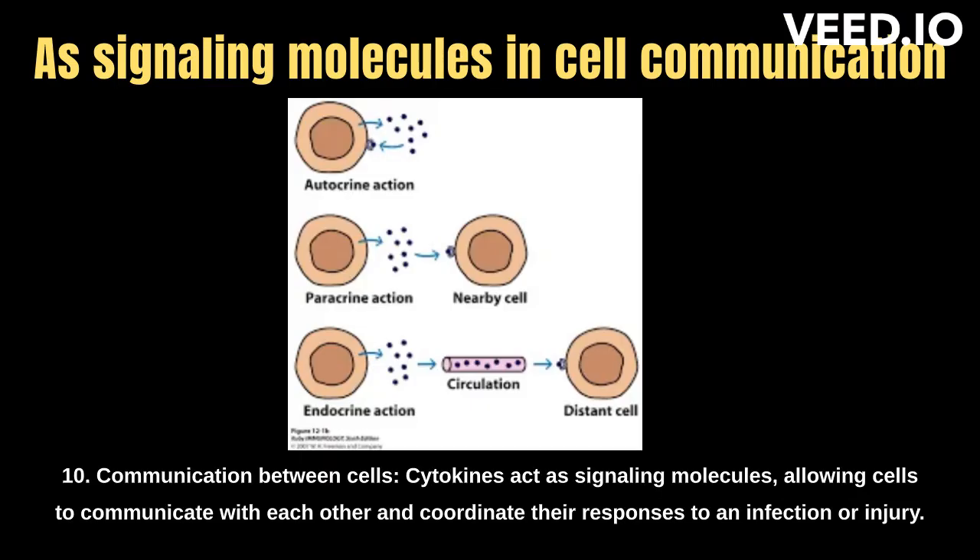10. Communication between cells. Cytokines act as signaling molecules, allowing cells to communicate with each other and coordinate their responses to an infection or injury.